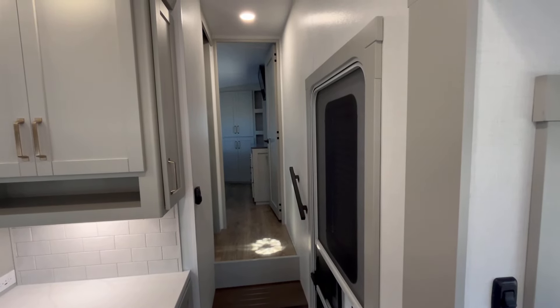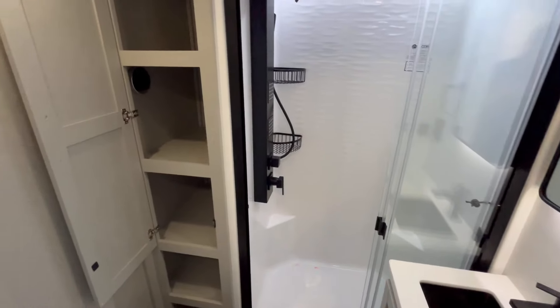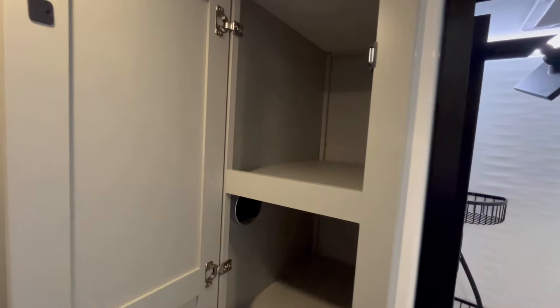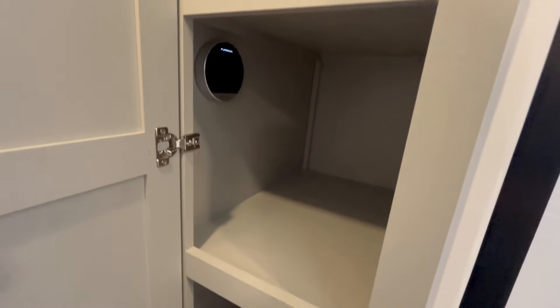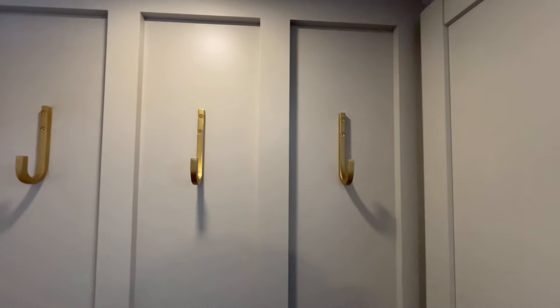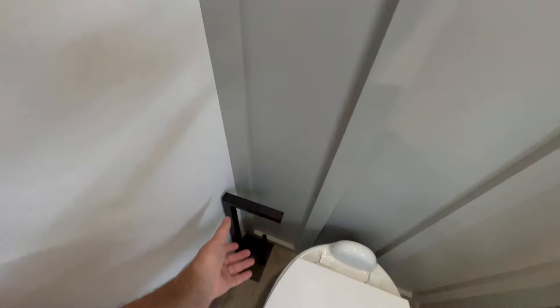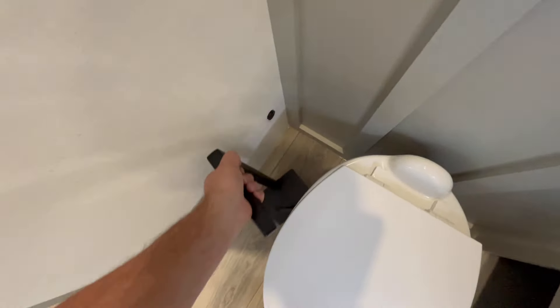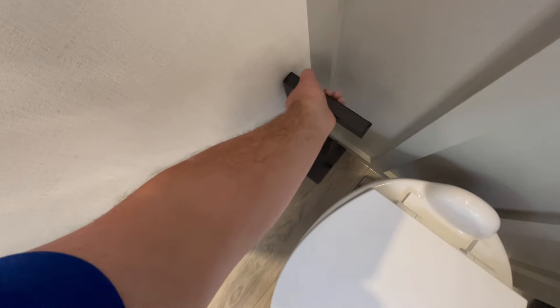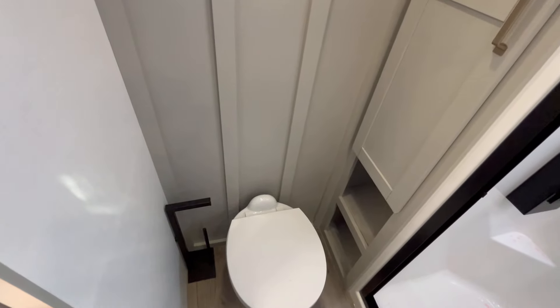Now let's jump up to the bedroom and bathroom. Stepping into the master bathroom — first things first — you've got a big linen cabinet here. That's also your tankless on-demand water heater controls, so great storage that goes all the way down to the floor. You've got coat hooks, a magnetic toilet paper holder, and a porcelain flush silver toilet.